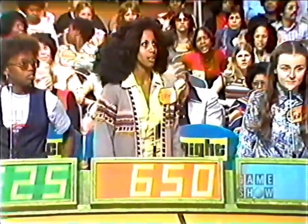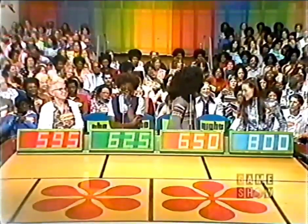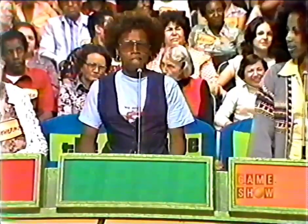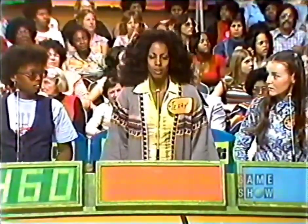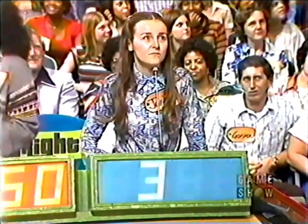Patricia bids $625, Terry $650, Joanne $800, Catherine $595 — all overbid. Lowest bid $595 — erase. We're breaking our record for overbids today. Patricia bids $460, Terry $450, Joanne $395, Catherine $495. The actual retail price is $395 exactly — Joanne got that exactly right!